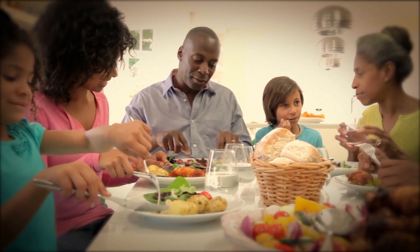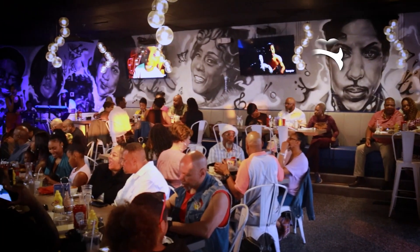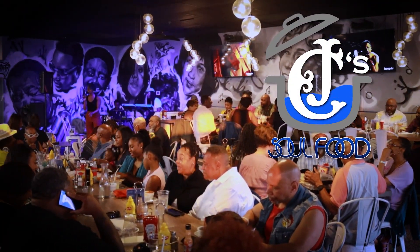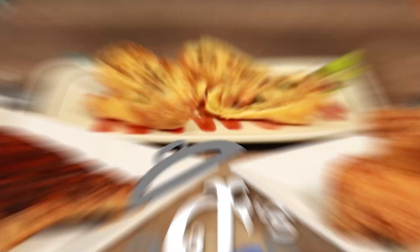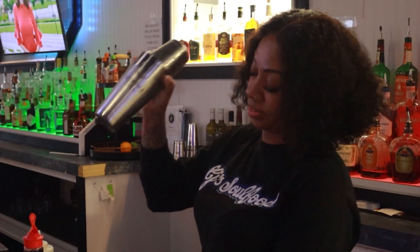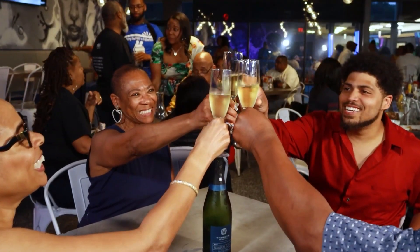Our strongest memories are family and food. Those memories will flood back when you try CJ's Soul Food in Polaris. With soul classics like ribs and greens to pork chops with savory mac and cheese, CJ's has it all. CJ's Soul Food — your soul food destination with signature cocktails and entertainment — has birthed a new age of soul here in Columbus.